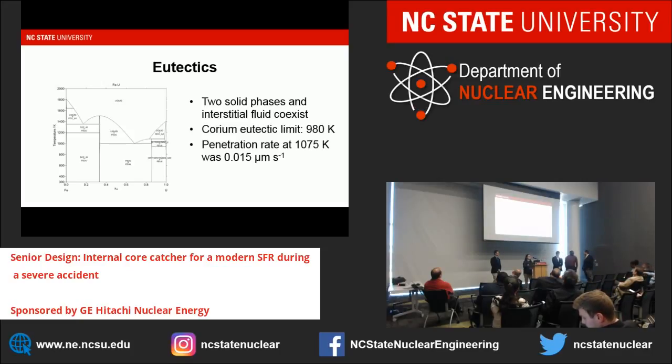We also had to evaluate eutectics for our heat transfer analysis. A eutectic is when two solid phases and an interstitial fluid coexist. The two elements we were most concerned with were iron and uranium, and we examined their binary phase diagram. The upper region is liquid and the lower is solid, and there are two eutectic points—one at around 1,300 K and another at around 980 K. We set our corium eutectic temperature limit at 980 K as the worst-case scenario. We also found the penetration rate at 1,075 K was 0.015 micrometers per second.